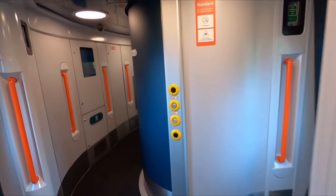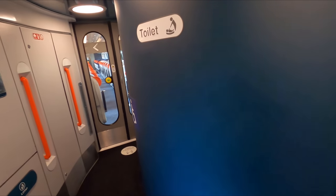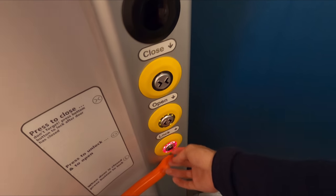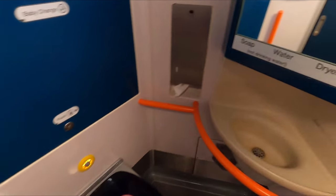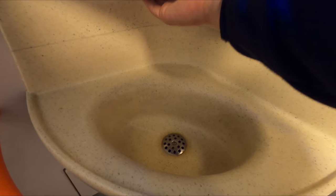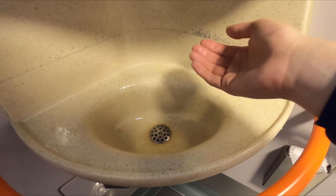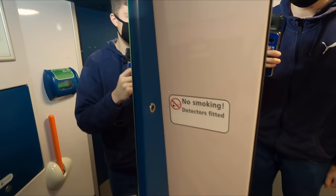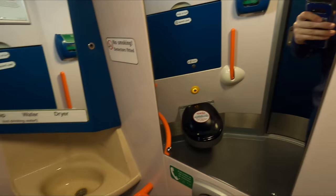All of the toilets on this train are of the large and accessible variety, and can be found in three of the five coaches. They were all pretty standard really, with everything being clean, well stocked, and in good working order. They did have that ever-typical Voyager smell, but thankfully this seemed to be contained to the toilet area and didn't escape into the saloon.